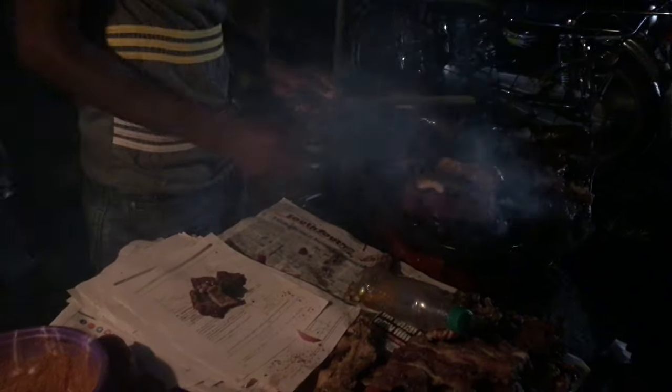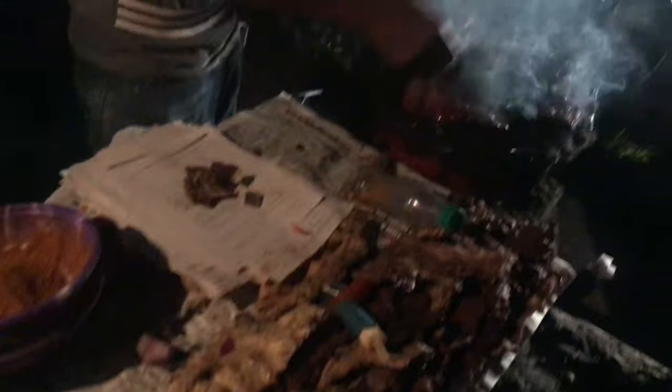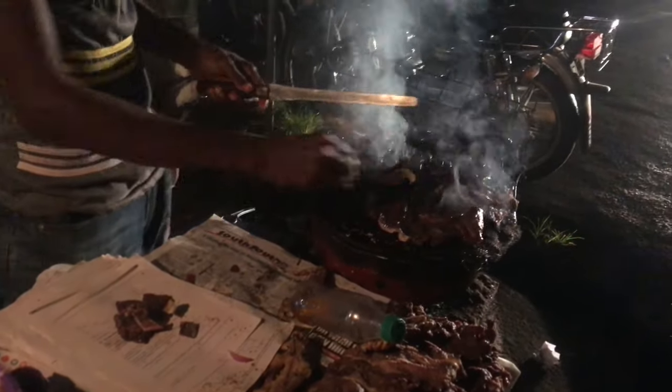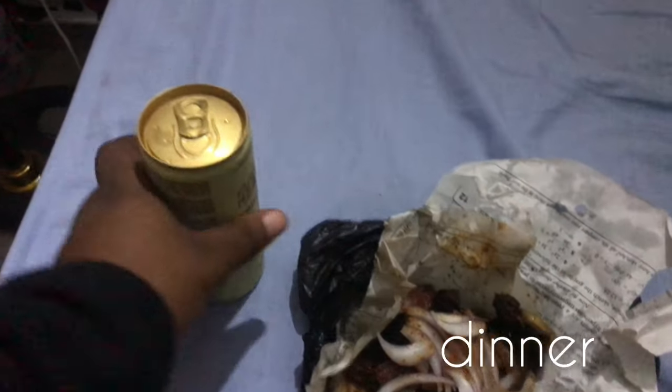For dinner I had suya because I really didn't know what to make or prepare, so it was just quite easy. I just got suya and Pure Water and that was it for my day.